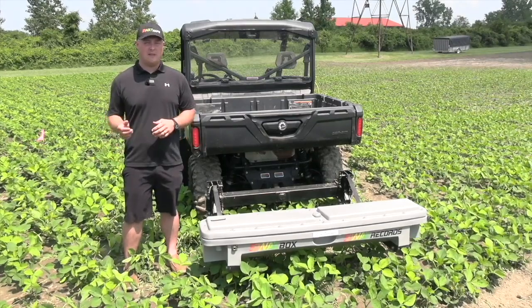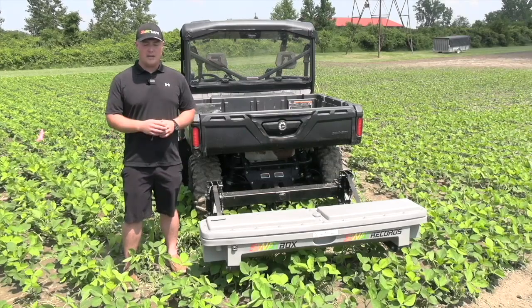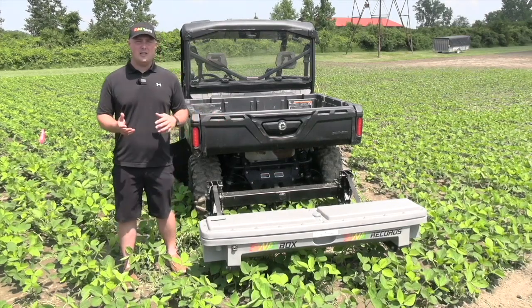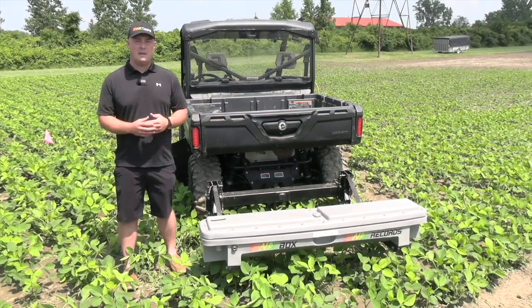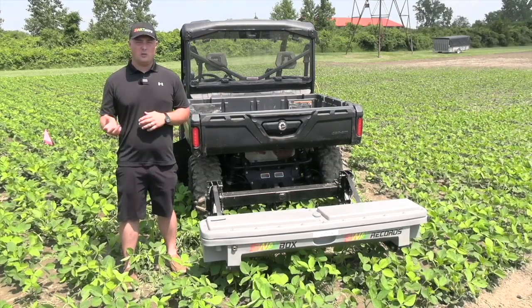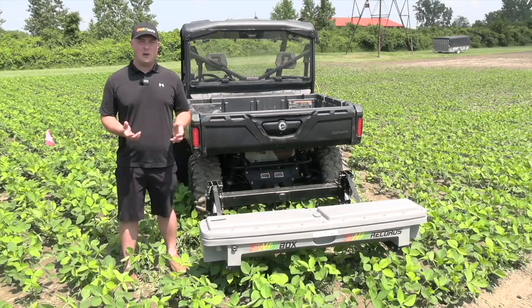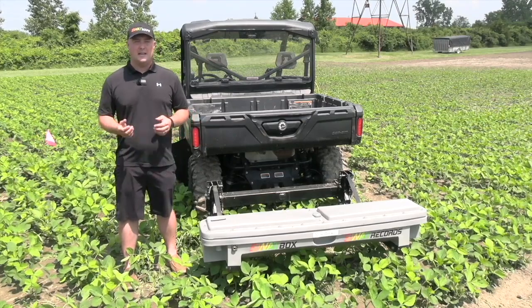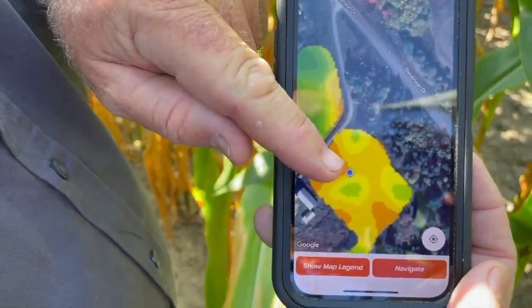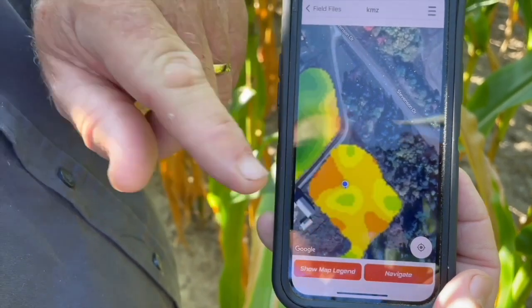After finding which map fits best, we then go and soil sample that farm from a predetermined set of points, send that to the lab, and get back basically a fertilizer response or seeding response map — kind of like a soil potential map. With that, the grower also gets access to the SWAT records app on their phone or iPad, where they can take that same map to the field, scout, and see if there are management opportunities within those spatial variability zones.